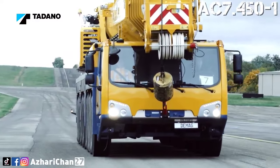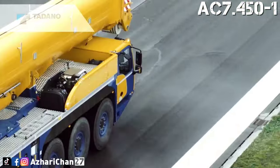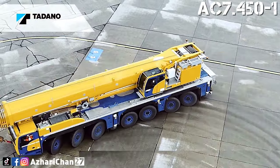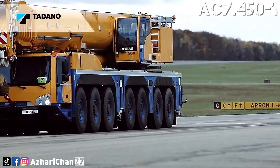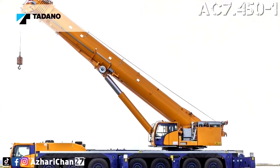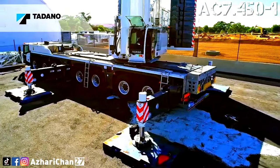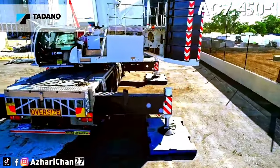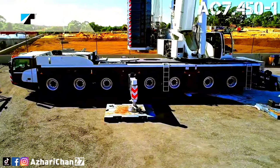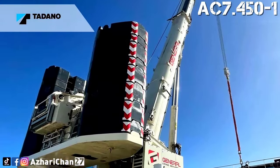With a carrier length of 15.9 meters, a total length of 17.6 meters, and an outrigger base of 8.4 meters, this crane does not take up more space than a 6-axle crane at the job site. All 7 axles on the AC 7.450 are steered and 4 of them are driven, making the crane so maneuverable that it can handle tight work sites at least as well as a 6-axle model.